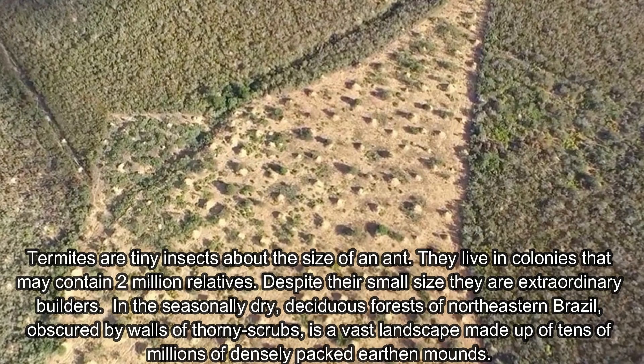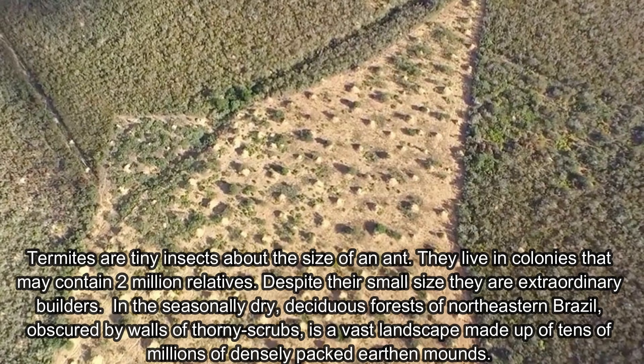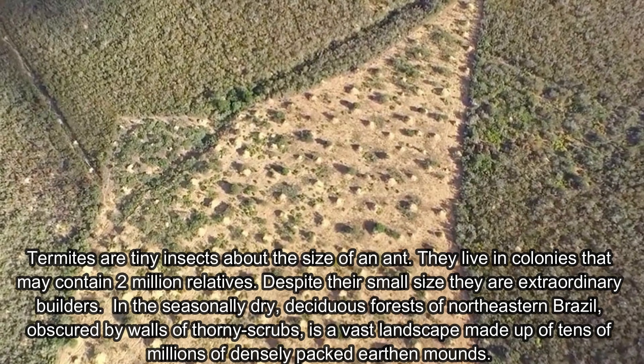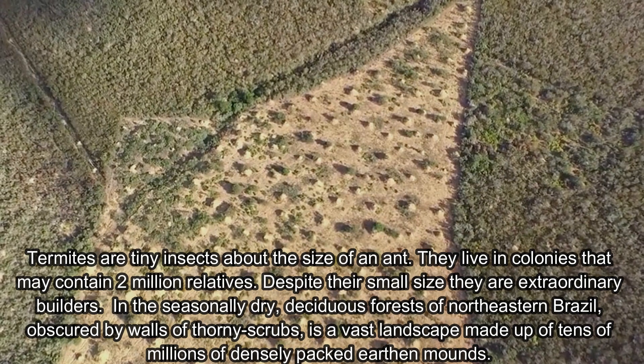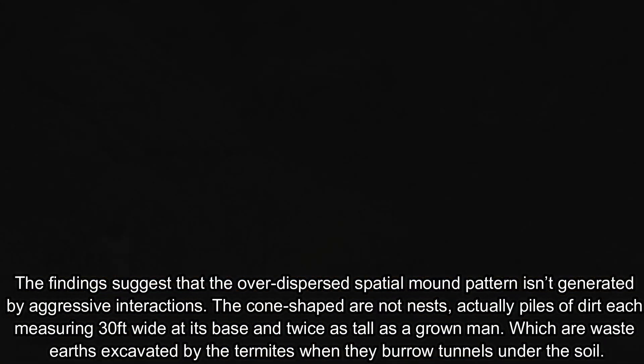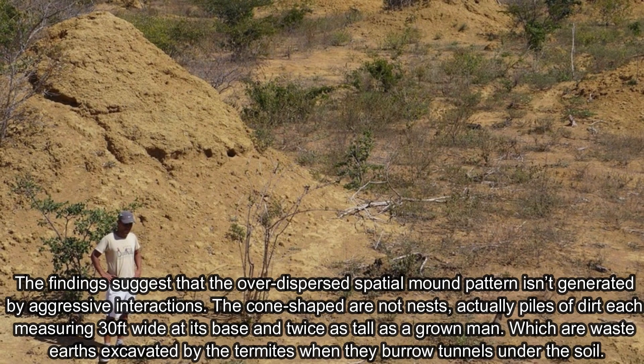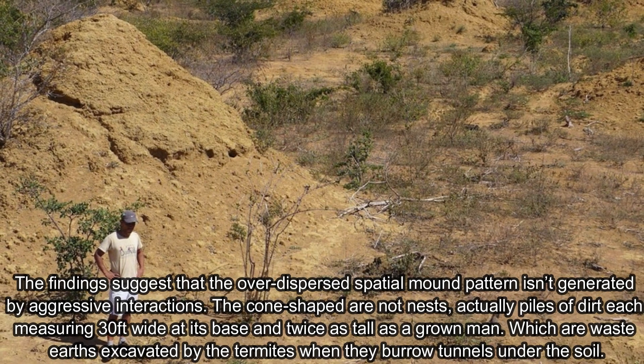In the seasonally dry, deciduous forest of northeastern Brazil, obscured by walls of thorny scrubs, is a vast landscape made up of tens of millions of densely packed earthen mounds. The findings suggest that the over-dispersed spatial mound pattern isn't generated by aggressive interaction.